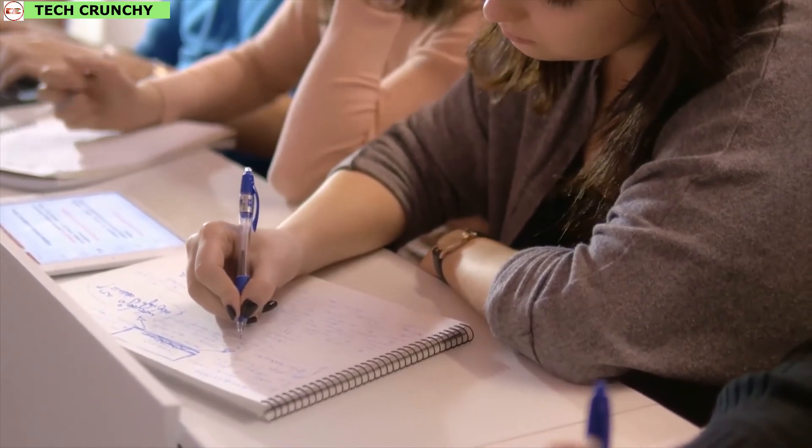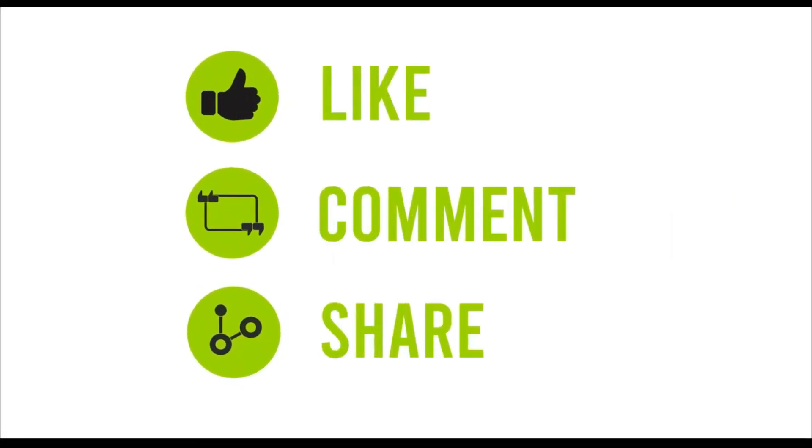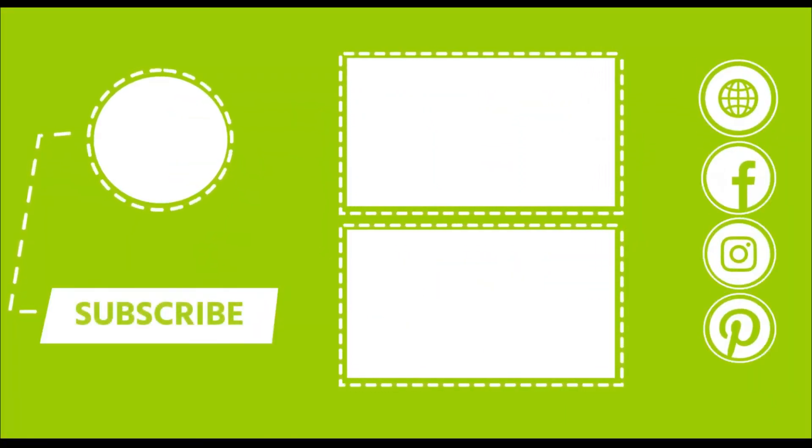So that was all about the top 10 awesome student gadgets. Give us a thumbs up, share with your friends, and comment your valuable thoughts below if you liked this video. Subscribe to our channel if you want to see more videos like this on your feed.